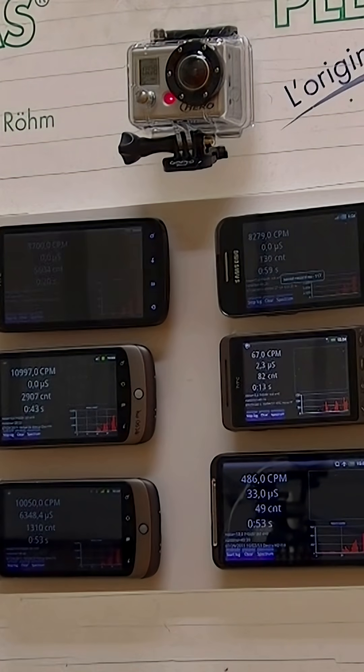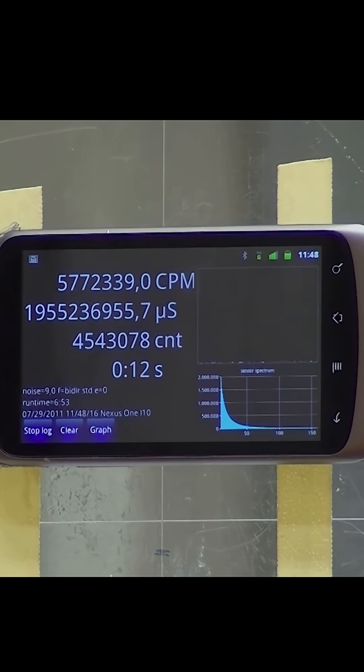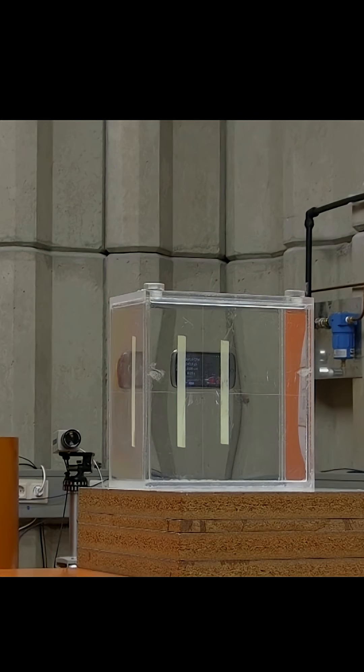In this case we have 10 sievert per hour — this is a really high radiation field — now exposed to our mobile phones with our application. We just want to look if it's still working.